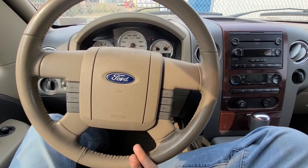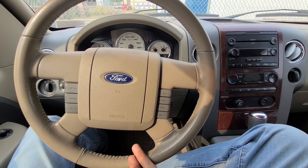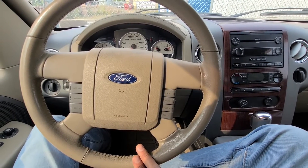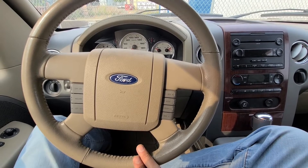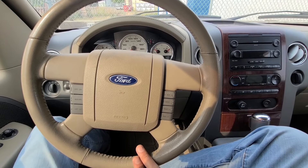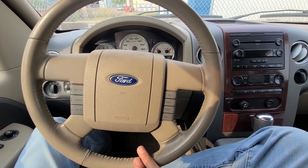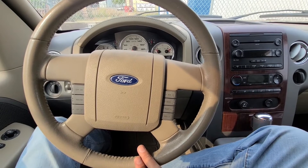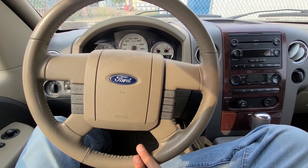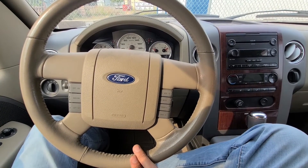This truck had the P0607 code showing up. I would reset it, retest it, drive it again, and it will come back on after a day or two. The truck would shut off while driving, it would shutter, it wouldn't accelerate right — it was all pointing towards the throttle body, because a couple of other codes showed up which were all related to the throttle body.